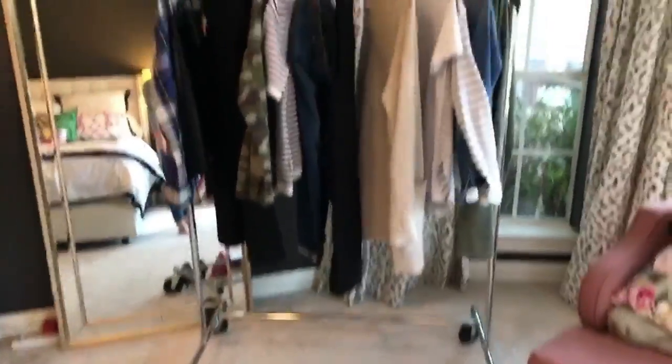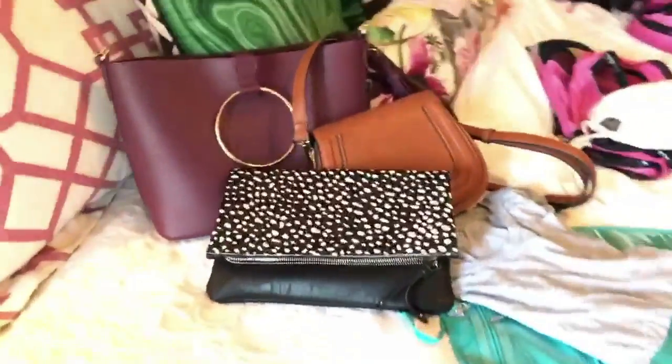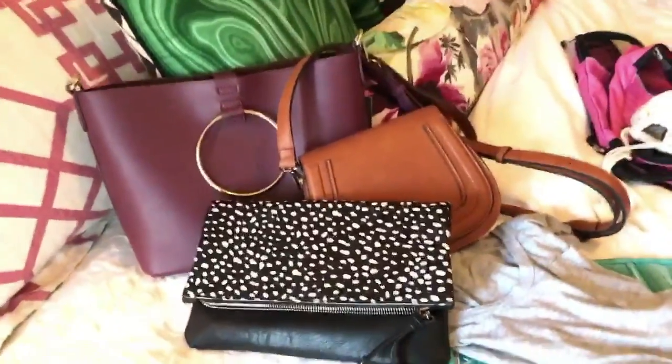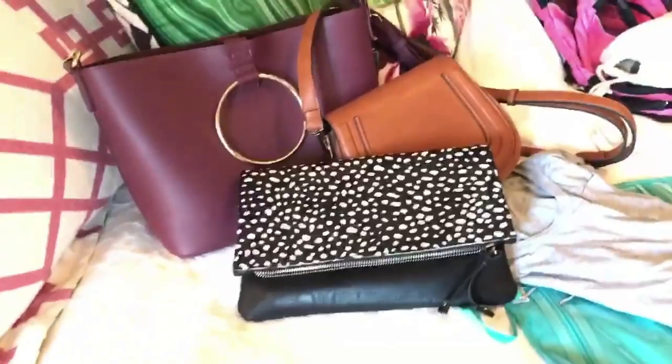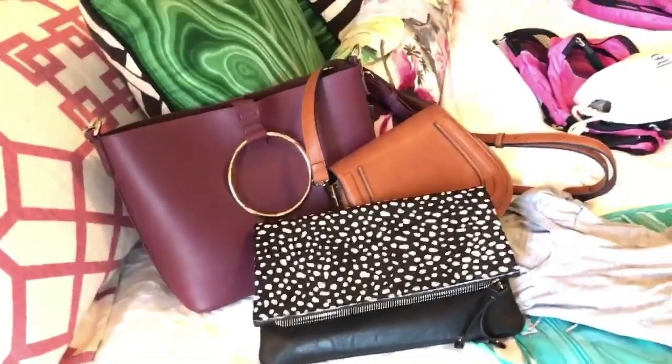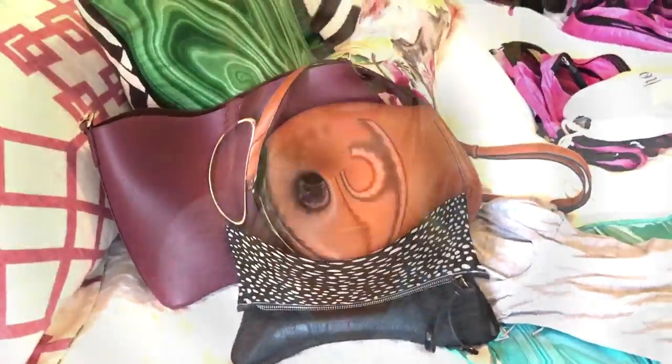Next up is handbags. Since I am traveling, I like a hands-free crossbody for day, so I will choose between one of these. Then one clutch for evening that matches everything I'm doing, and I will have a good size tote for my carry-on.